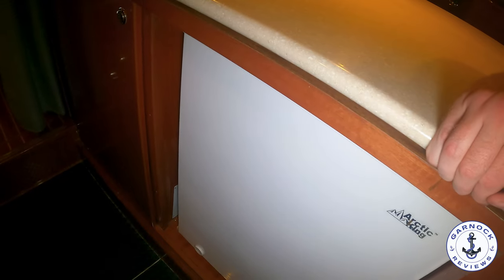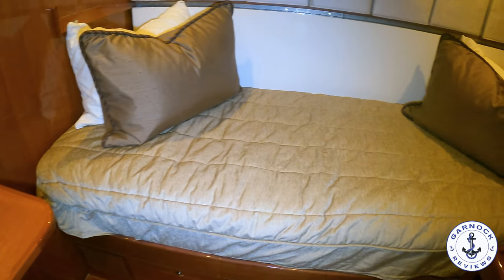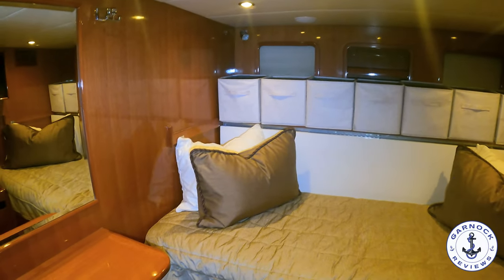There's a very comfortable and spacious crew cabin with a bunk bed system — the top bunk folds down to make a sofa. You've got natural lighting, ventilation, artificial lighting, plenty of storage, and another TV mounted on the bulkhead.